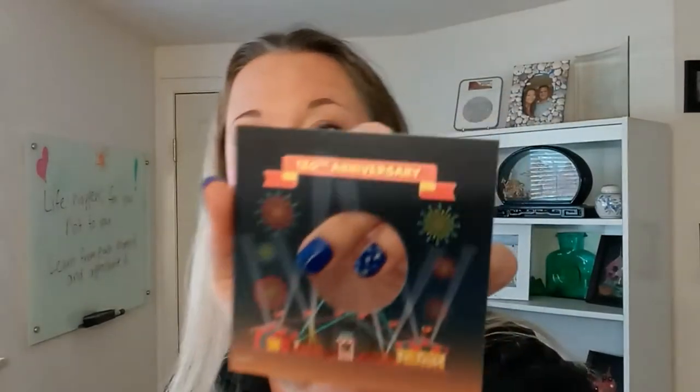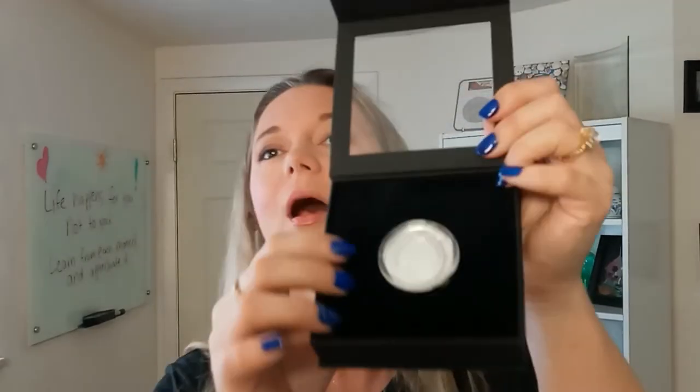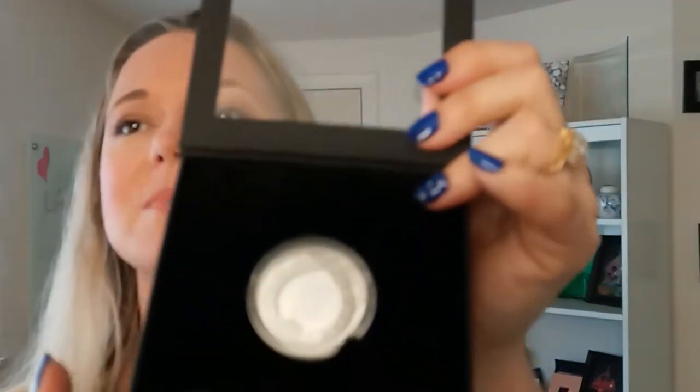There's a magnetic clasp on the front that just opens this up. There is a card in front that depicts that this is a 20th anniversary piece for this ride that was in Coney Island, New York. So I'm taking this little piece out.